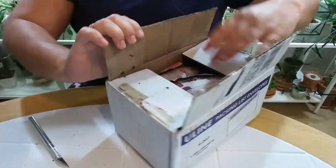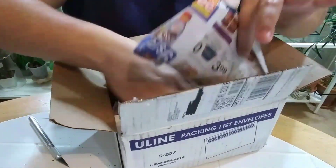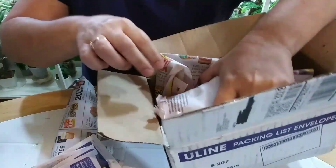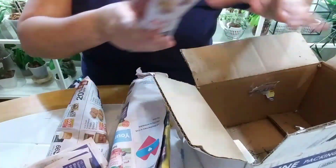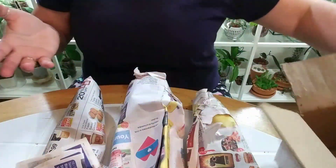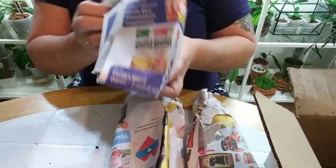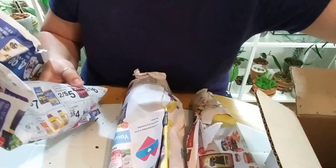They did send all three of them — there's no mistake, it was just a mistake on the receipt. One, two, and three, with very very little soil spillage, which is to be expected.